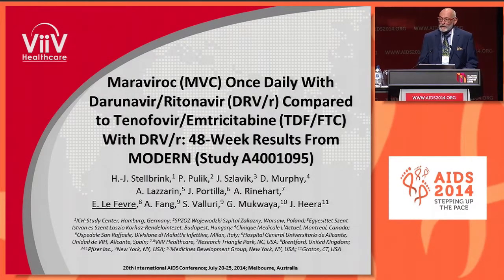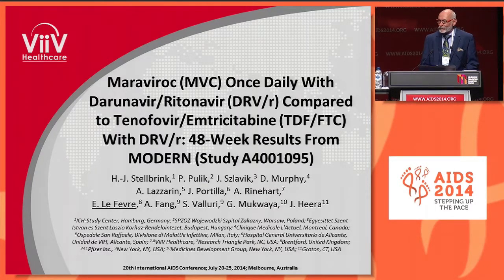Good morning. I'd like to start by thanking the conference organizers for accepting this abstract for oral presentation, and I'm delighted on behalf of Viiv Healthcare to present the first analysis of the 48-week data from the MODERN study.